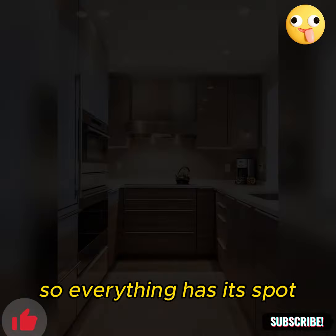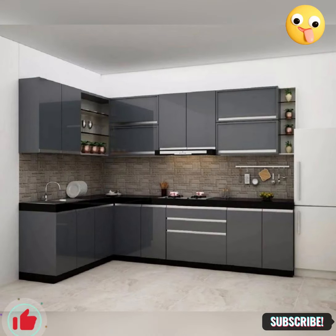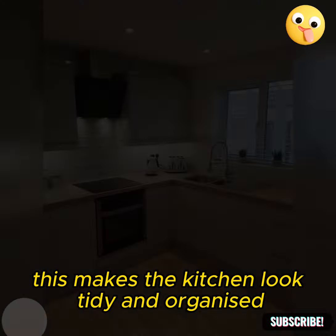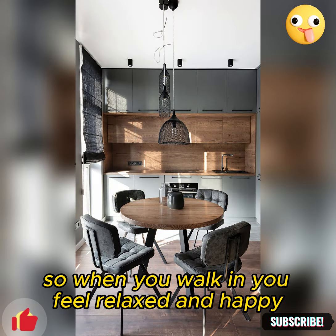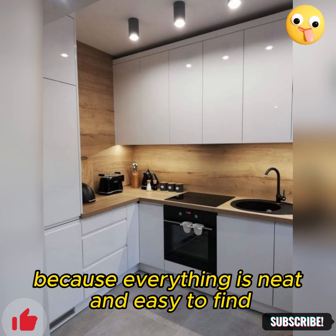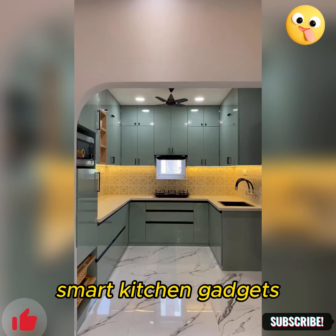Also, there are clever places to store things, so everything has its spot but you can't see it all at once. This makes the kitchen look tidy and organized. So when you walk in, you feel relaxed and happy because everything is neat and easy to find.